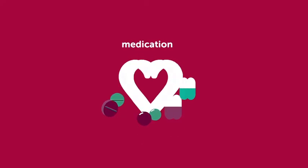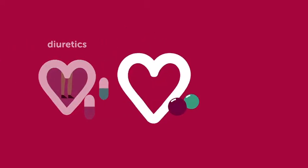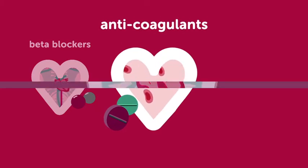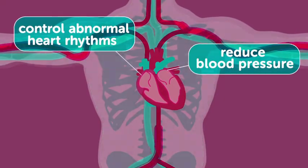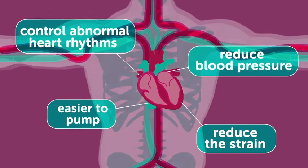Treatment for cardiomyopathy varies depending on the symptoms. Medications can include diuretics to reduce swelling in the stomach and ankles, beta blockers to slow and control the heart's rate, and anticoagulants to reduce the risk of clots forming. Other medications control abnormal heart rhythms, reduce blood pressure, make it easier for the heart to pump, and reduce the strain on the heart.